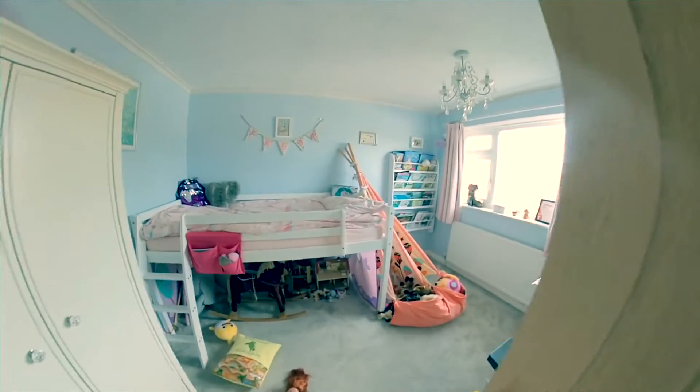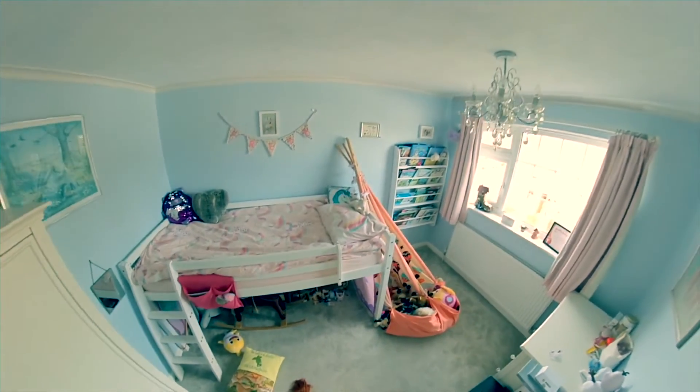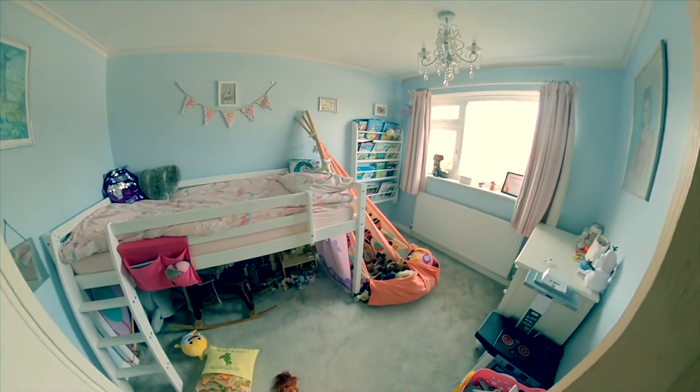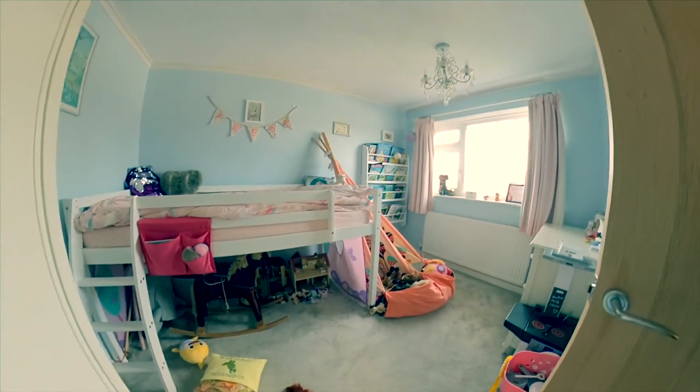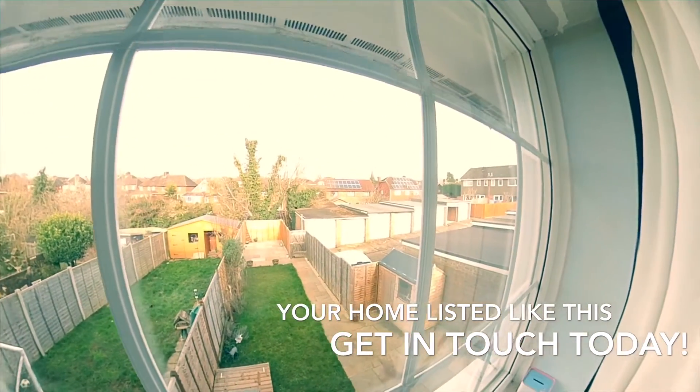Into bedroom 2 now — you can see it's a kids' room with lots of toys around. Photos will show you just how much space is on offer, as well as the video. The high-grade windows continue here, offering a nice vantage point over the big garden behind.